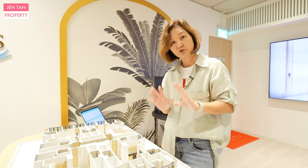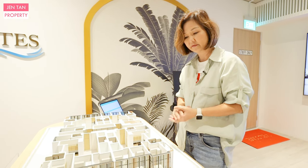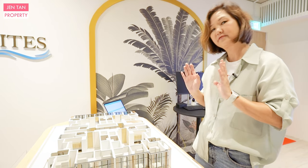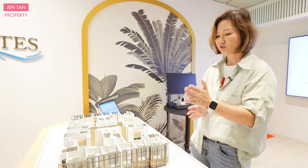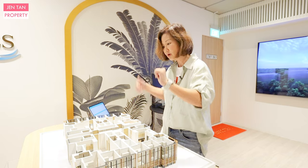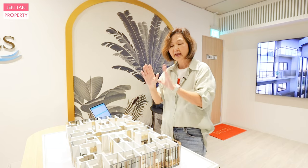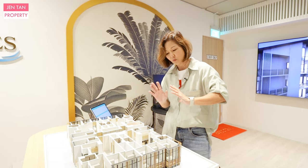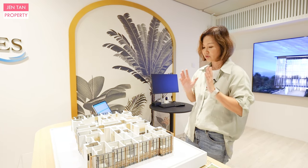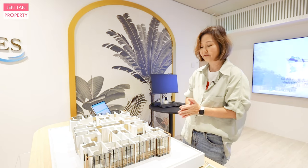I actually prefer stack 3 for my own stay. At 1,130 square feet for a 4-bedder, it is a very good size. On top of that, it doesn't face the afternoon sun. North is here, south is there, so west comes from this side. Stack 1 and stack 4 will have direct afternoon sun, while stack 2 and stack 3 avoid it. So if you ask me, I would prefer stack 3 — 1,130 square feet for the 4-bedder.